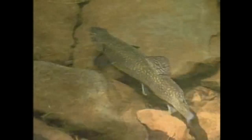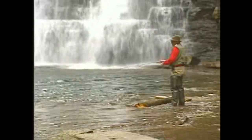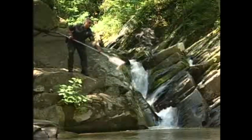Trout are cold water fish that like water that is clean, clear and free from pollution. Trout are predators in the river, eating many kinds of tiny aquatic insects that live in the water. They in turn become the quarry for trout fishermen. Trout fishing is such a popular sport that the Virginia Department of Game and Inland Fisheries raises a million trout a year in hatcheries to stock in our rivers.